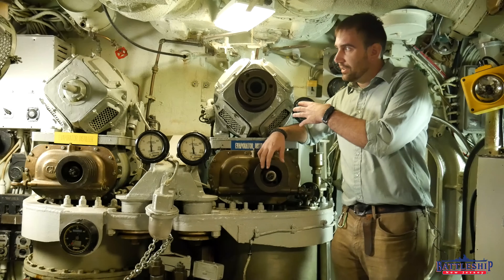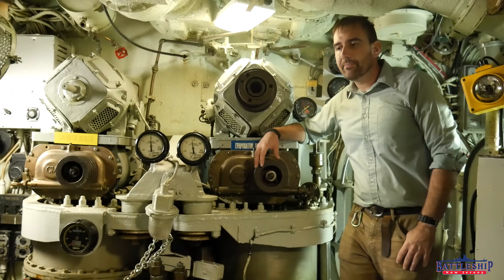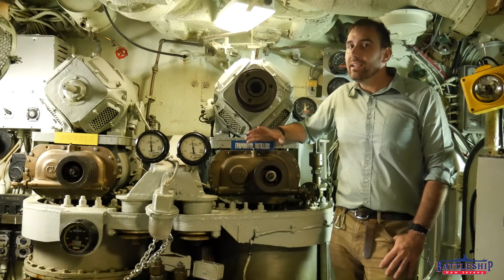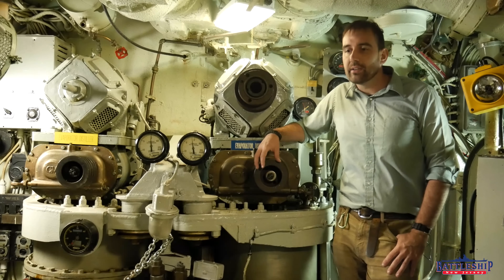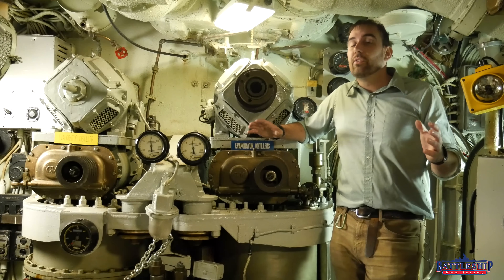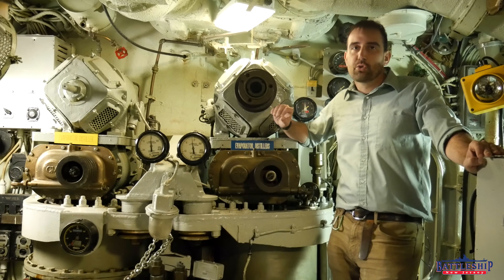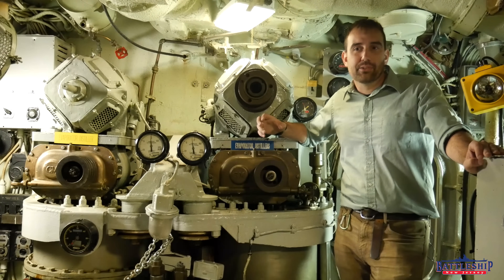The distilling plant here is actually two separate units, so in case one breaks down, they can create about 500 gallons of fresh water in a day. In any given week, the boat will use about 5,000 gallons of water, and the boat has the capacity for about 4,000 gallons. So watching how much water you're using is extremely important on a submarine, even more so than on the battleship.